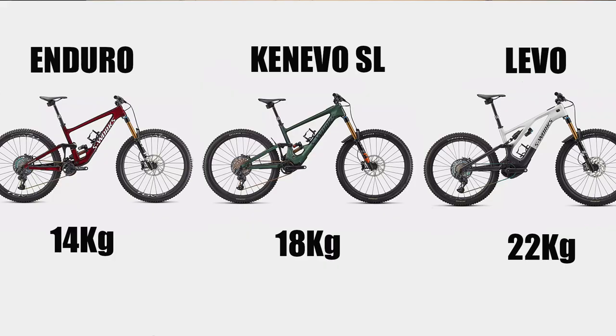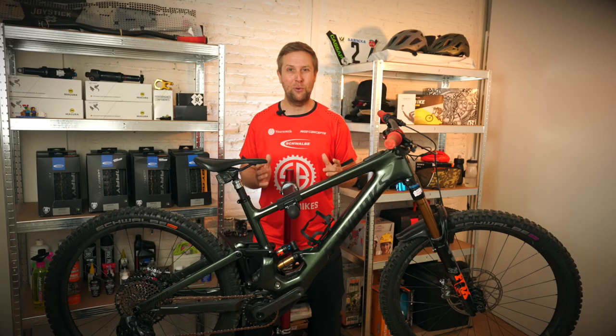This all comes in at 18 kilos, which is super impressive. Even more impressive when you consider that the Enduro — Specialized's very similar analog bike — comes in at 14 or 15 kilos, and the full-powered Levo Gen 3 comes in at around 22 or 23 kilos. So the Kenevo SL fits right in between.